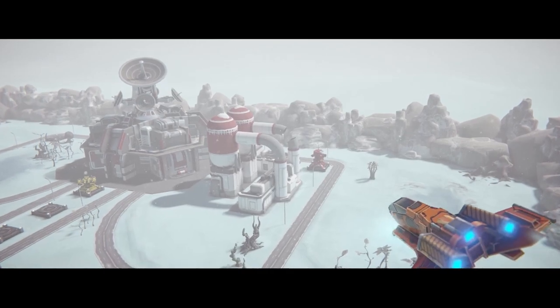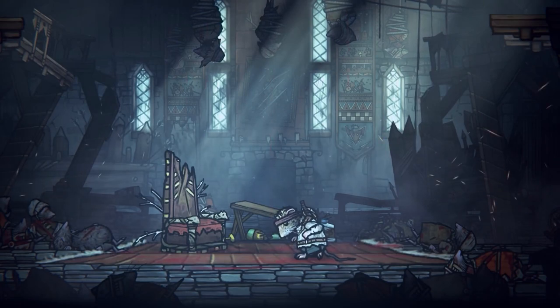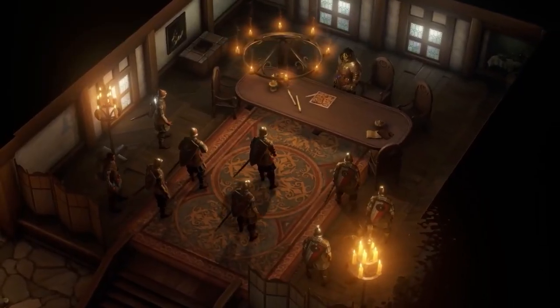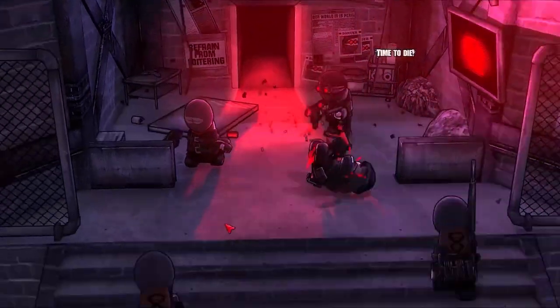That is where great marketing starts, and again, these games are your competition. All of these games are uniquely impressive and they showcase the power of the engine in tons of different scenarios. The list is in no particular order, except for the number one game which is my personal pick of the month.